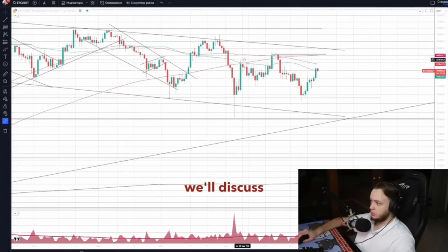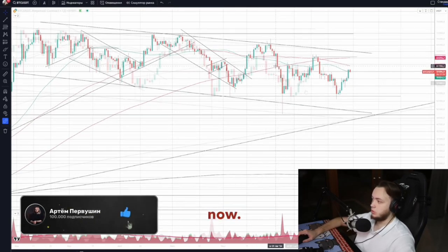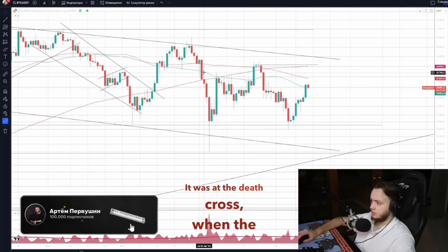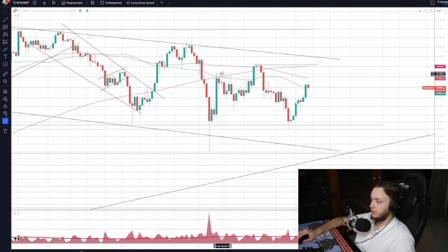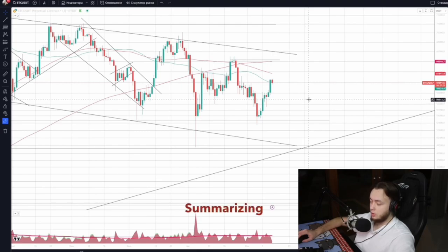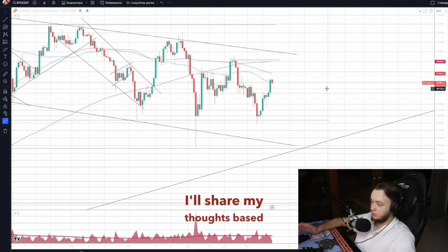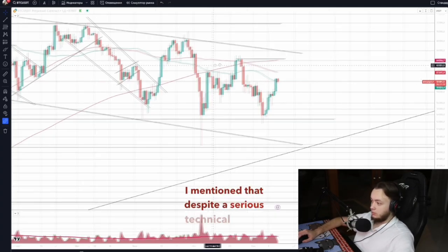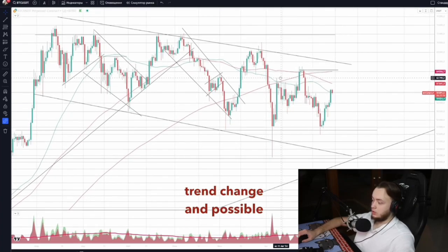In this review we'll discuss Bitcoin's future and what I'm trading now. Quite some time has passed since the last review. It was at the death cross when the 50-day MA crossed the 200-day. Later, another serious signal came when the 100-day crossed the 200-day, but nothing fell. Despite a serious technical signal suggesting a trend change and possible strong decline, the market remains strong with no weakness.